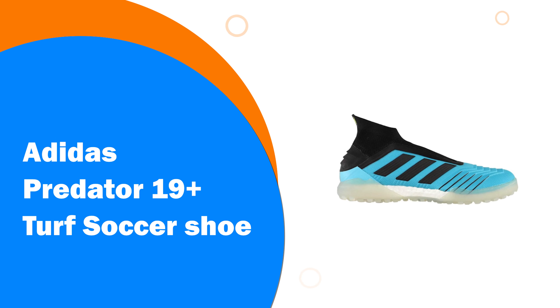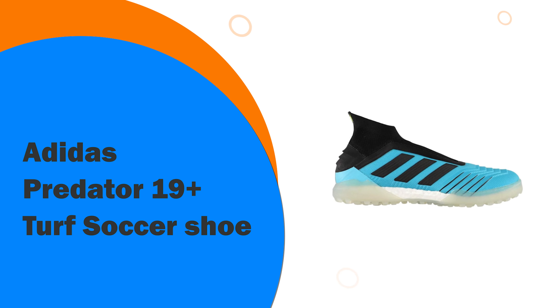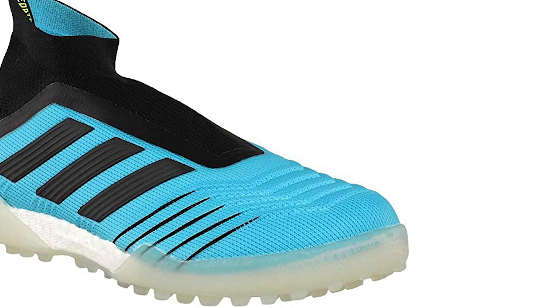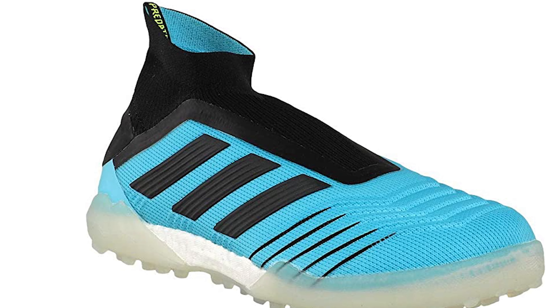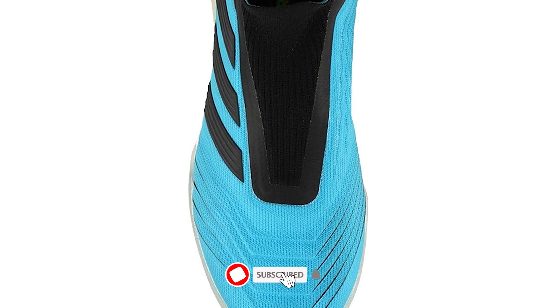Number 4: Adidas Predator 19 Plus Turf Soccer Shoe. As one of the top options for regular soccer cleats, it should come as no surprise that the Adidas Predator 19 Plus is definitely one of the best in turf form. They make the transition pretty smoothly, giving people the type of turf shoes they need to stay comfortable and still have that feel on the ball whenever they are playing.